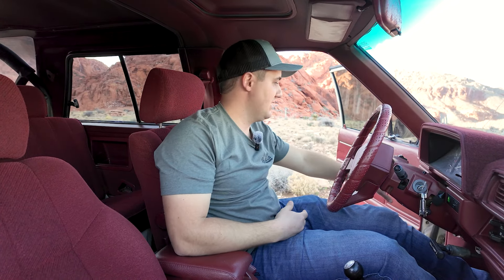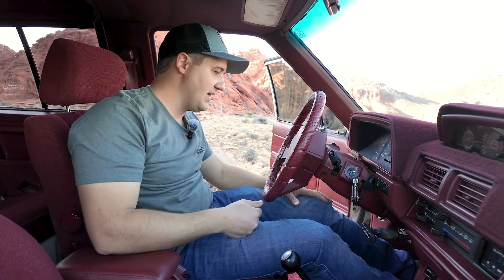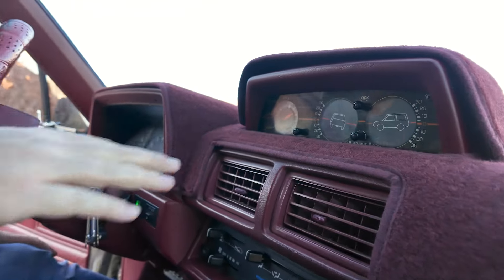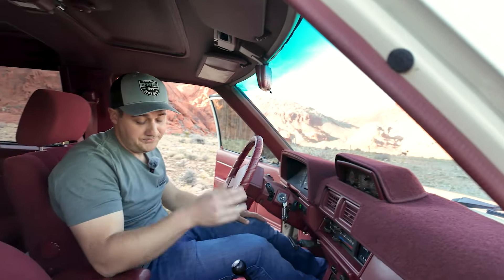Everything works except for one thing — the power mirrors. This was a power-mirror option vehicle, but the mirrors currently on it are reproduction mirrors, not power mirrors. We're trying to find some nice new-old-stock power mirrors to put back on, because all the wiring is there. Power windows work great — they go up and down super nice. This thing was absolutely optioned out: cool Toyota parking brake handle in the middle of the truck, and it has clutch start-stop. Even the altimeter and level finder work.